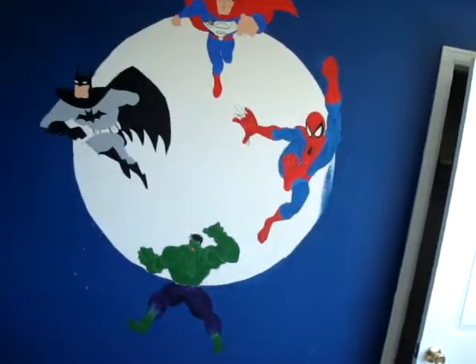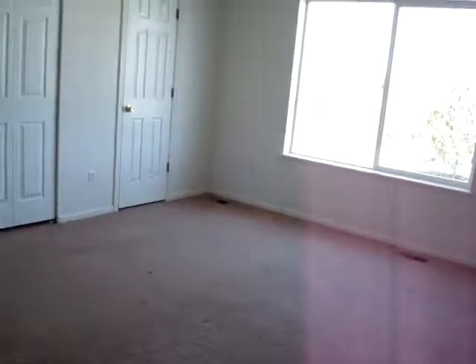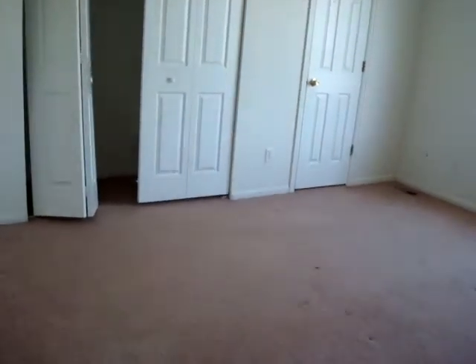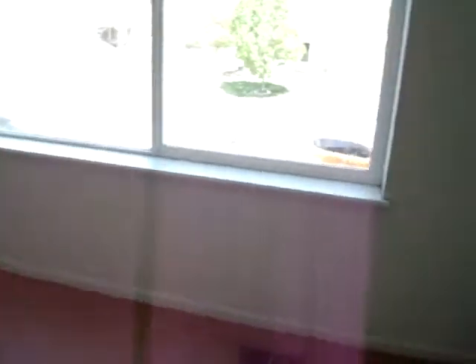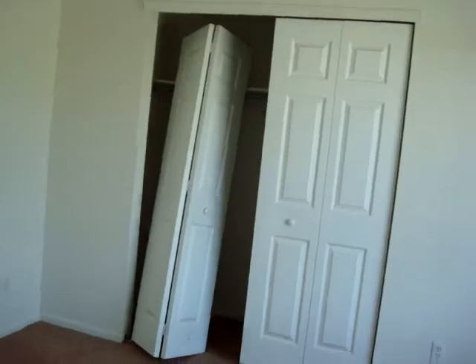It's a three bedroom, two and a half bath. You saw the half bath downstairs; here on the upper level we've got some interesting paint jobs in these little rooms. The master's a decent size. Here's the second bedroom. The shared full bath — again missing a toilet. And this would be the master. It's a little dirty; the carpet may need to be replaced in here. The master bath is in decent shape — just some deferred maintenance.